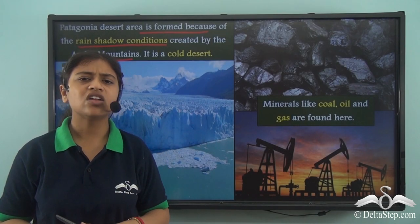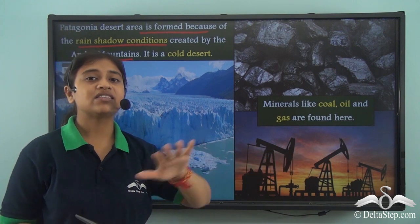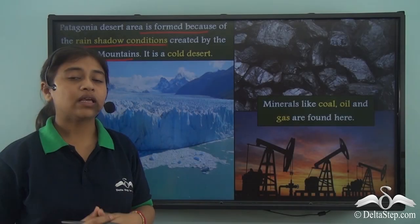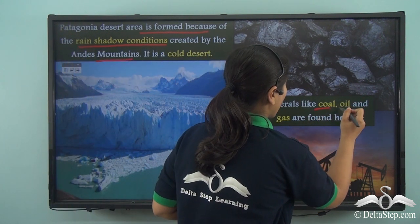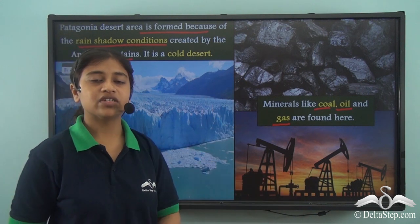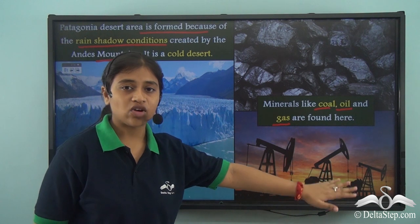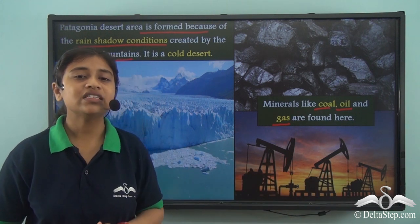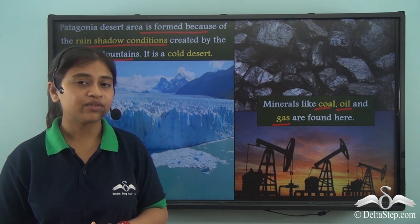Though the Patagonia region has such arid conditions and is not really suitable for human habitation, it is definitely a ground of huge mineral reserves. The important minerals found in this region are coal, oil, and gas. All these important minerals can be extracted using high modern technologies, and thus this region, just like the Atacama desert, is also commercially and economically very valuable.